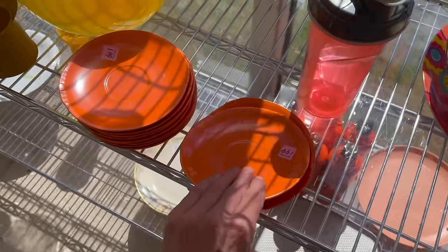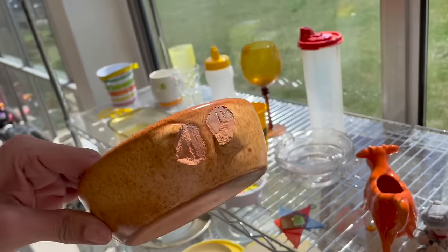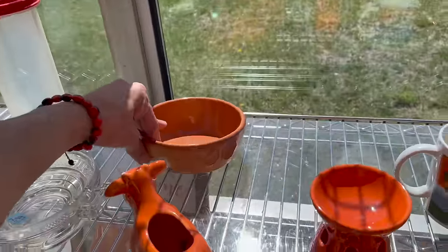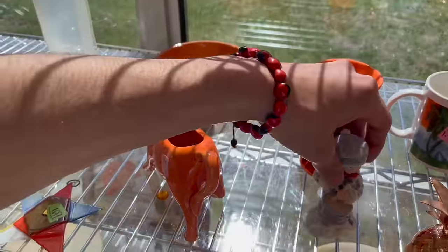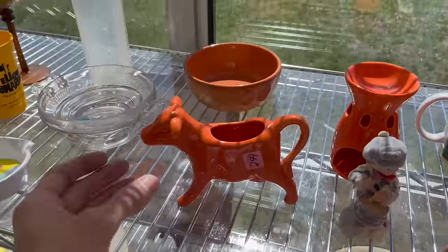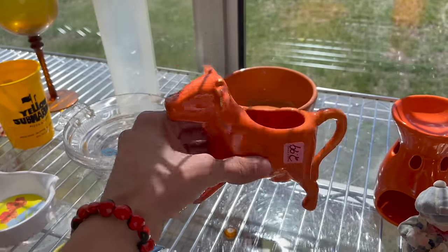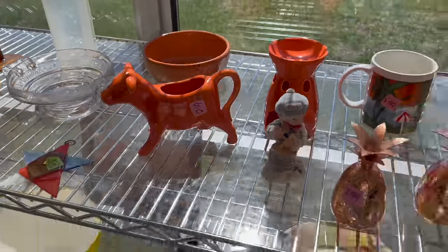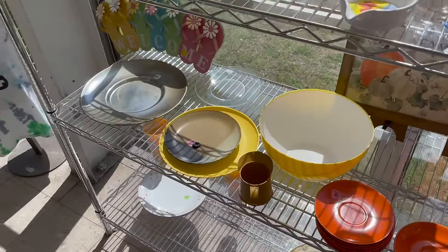Never heard of that before. Oh, look at that — I keep picking that up. Oh, I love the orange. Look at the cow creamer. That's newer — made in China. If I had the cups, I would consider getting that.